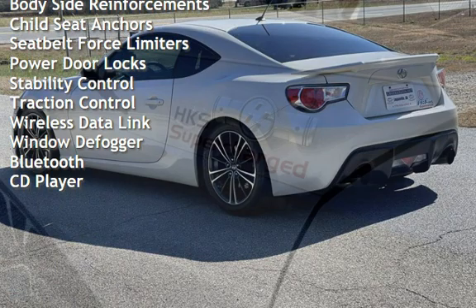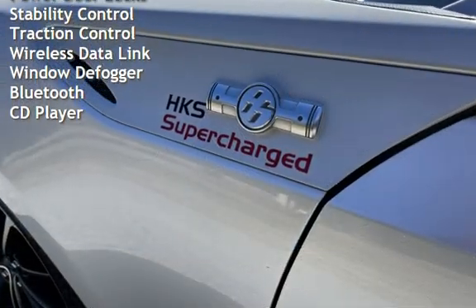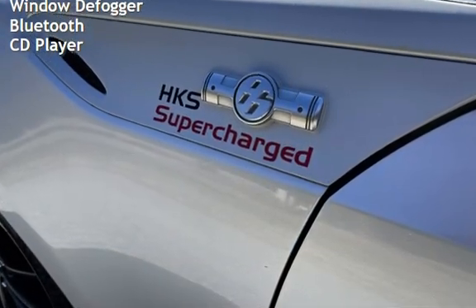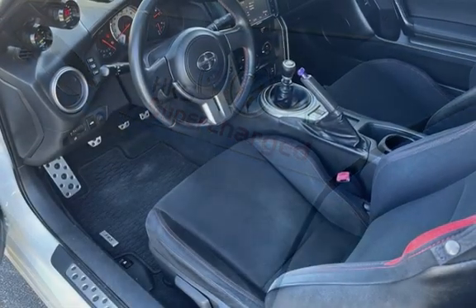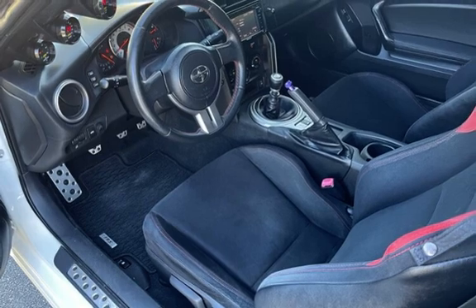Additional features include body-side reinforcements, child seat anchors, seat belt force limiters, power door locks, stability control, traction control, wireless data links, window defogger, Bluetooth, and CD player.